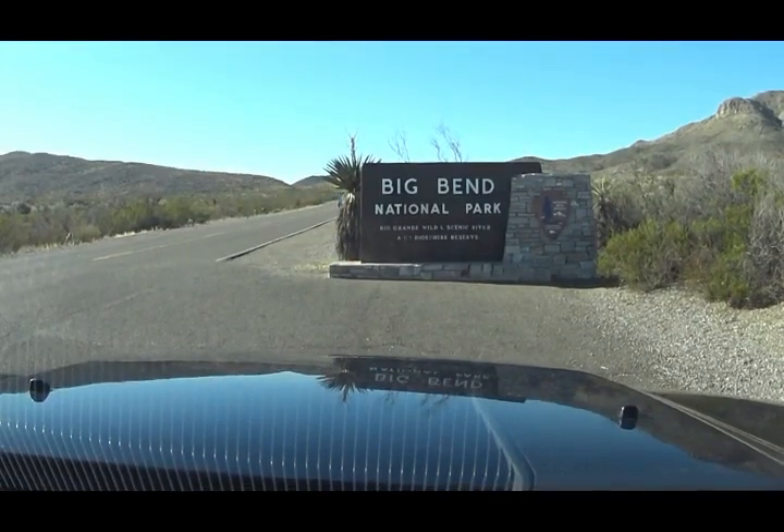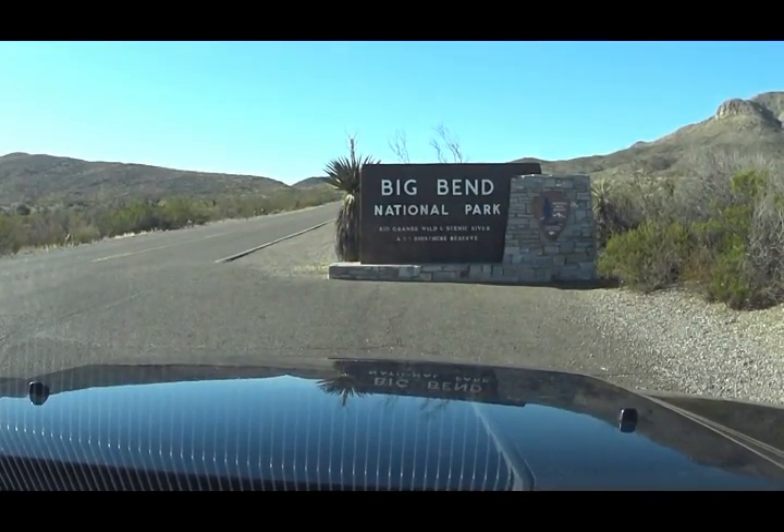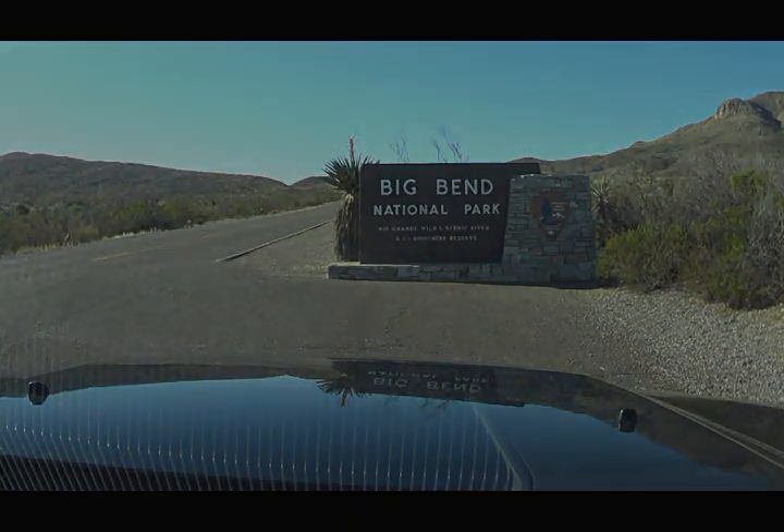This is Big Bend National Park — let's go check it out. Good morning YouTube, we are at Big Bend National Park. It is in that little part that hangs down on Texas — we are way out there.